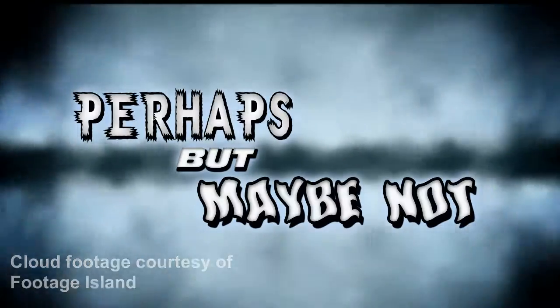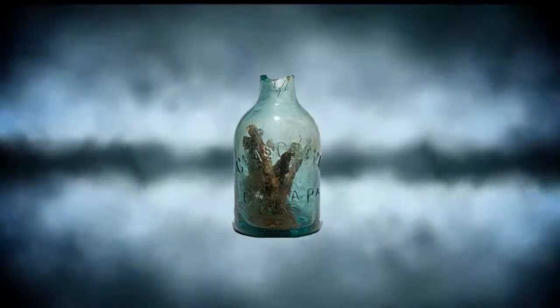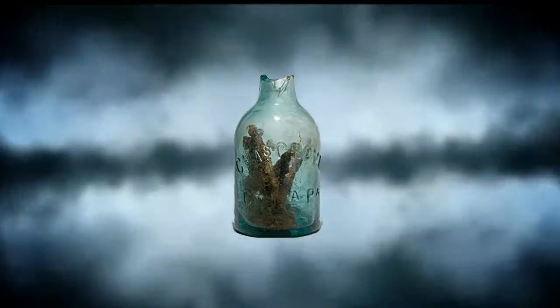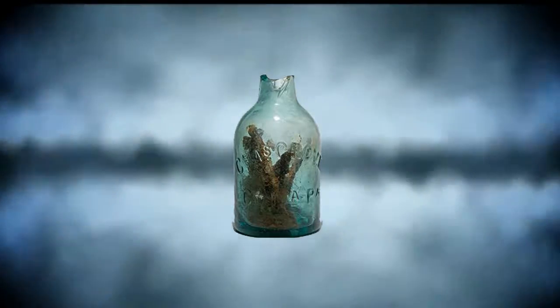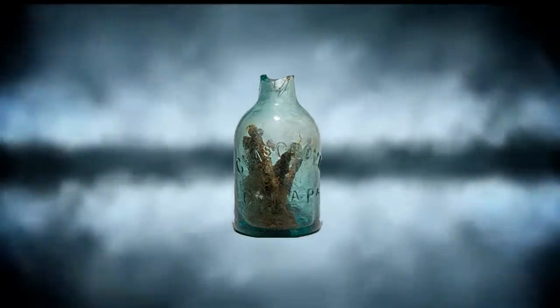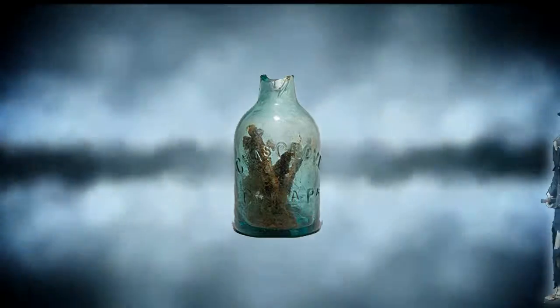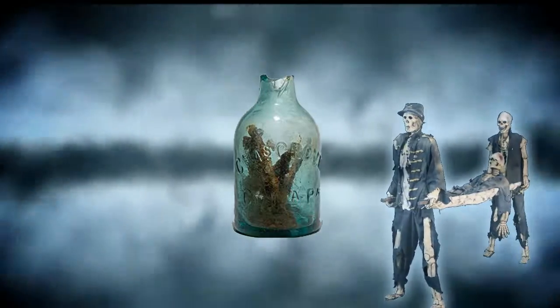Have archaeologists found a rare witch bottle? Perhaps, but maybe not. It might just be an old bottle that was used to store nails. But archaeologists who found it suspect something far more intriguing — they suspect Union soldiers used it as a witch bottle during the Civil War to fend off evil spirits.